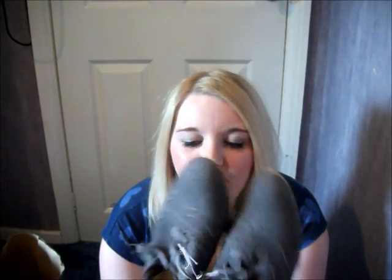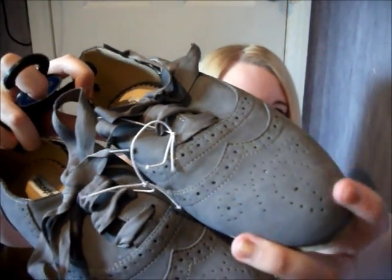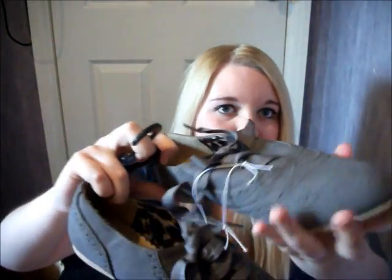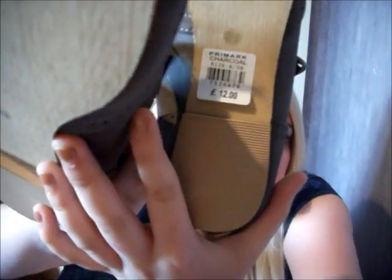The last thing I got — well, second to last — were these brogues. Really pretty design on them. They have a kind of ribbon effect as the lace, and little patterns all around. They're quite a suede material and very good quality. They were meant to be £12 but were reduced to £6 in the sale, so pretty much half price.